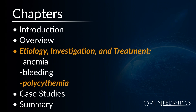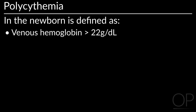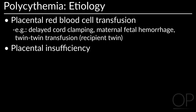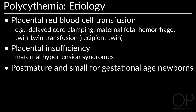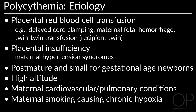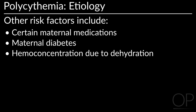Polycythemia occurs when hemoglobin levels are very high. In the newborn, it is defined as venous hemoglobin over 22 g per deciliter or hematocrit over 65%. Prenatal red blood cell transfusion — for example, delayed cord clamping, maternal-fetal hemorrhage, or twin-to-twin transfusion — can increase the risk of polycythemia, as can placental insufficiency due to maternal hypertension syndromes, post-mature and small for gestational age newborns, high altitude, maternal cardiovascular or pulmonary conditions, maternal smoking causing chronic hypoxia, certain maternal medications, and maternal diabetes.